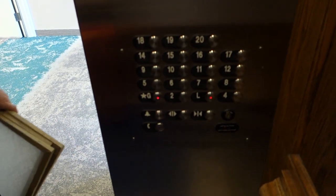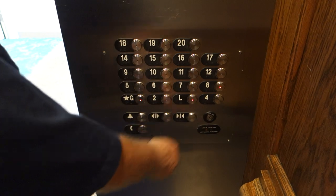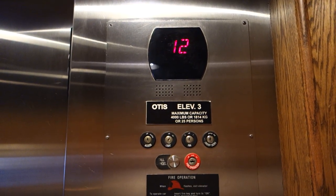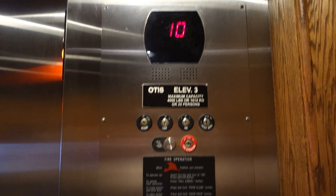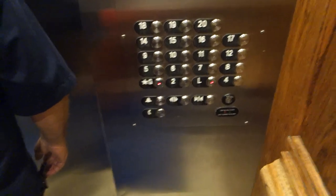How are you all doing? Good morning. Doing good. Eighth floor. Have a great one. You too.